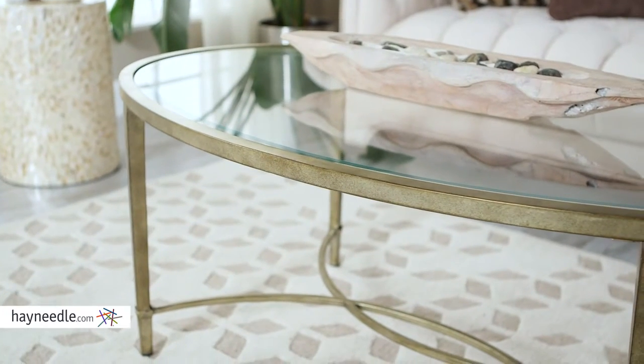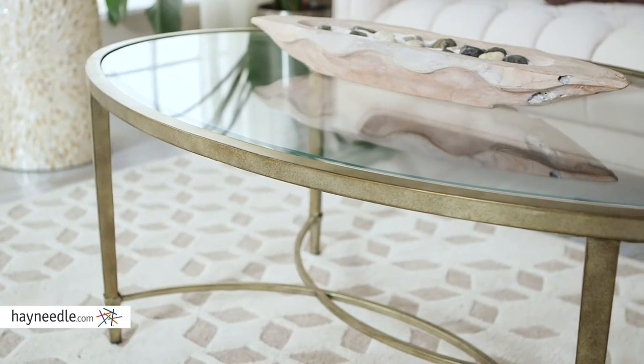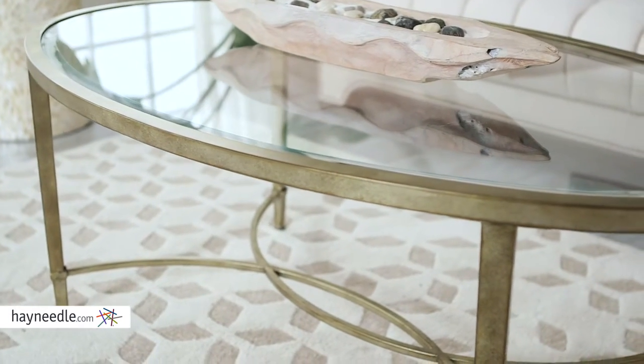Hi, I'm Mark with Hayneedle. Let modern elegance be the life of the room with the Magnuson Coppia cocktail table. This contemporary piece is fortified by a sturdy metal frame and then finished in an antiqued silver with a gold tint.